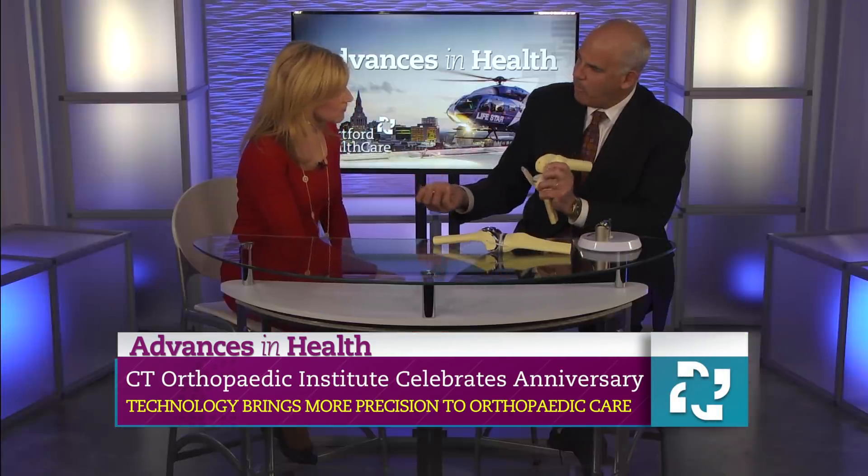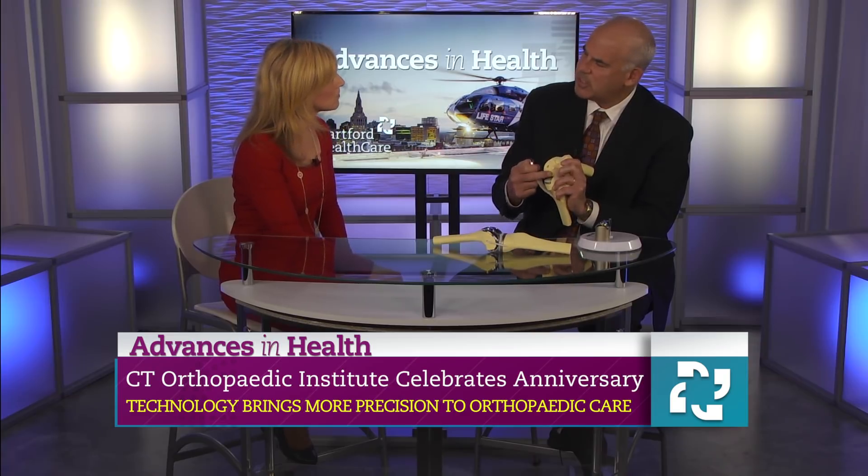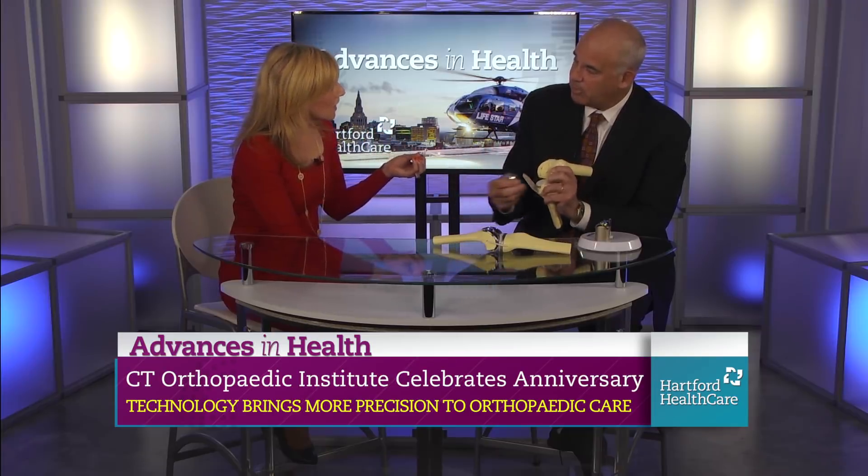And the robot — the robotic portion of this is that this area of bone is actually cleaned out or milled by the robot, with us using the robot to assist us, and it's done with the computer.